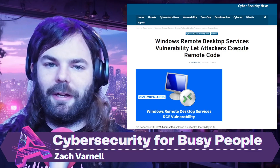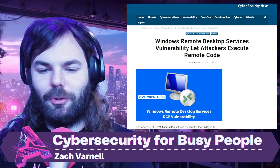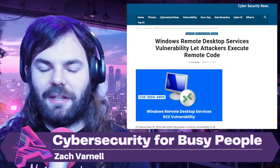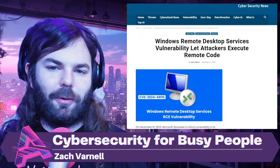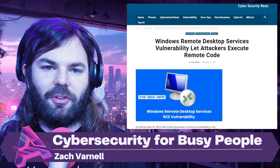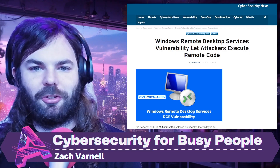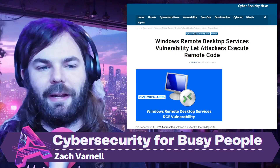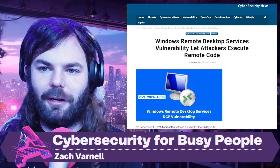If you're able to run remote code on a system, you're running the most impactful code you can — things like planting backdoors, connecting back to an attacker-controlled system, gathering credentials, gathering sensitive files. People aren't running remote code just for fun; they're doing it to try to own that system. If this vulnerability is allowing that, it's a very attractive thing for hackers.